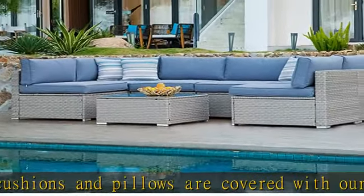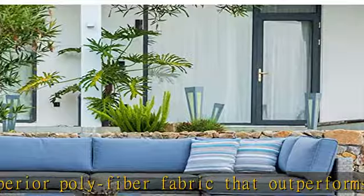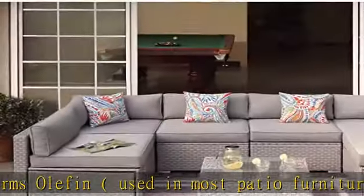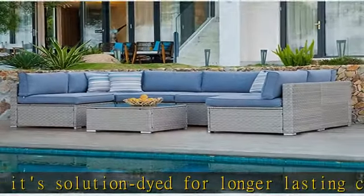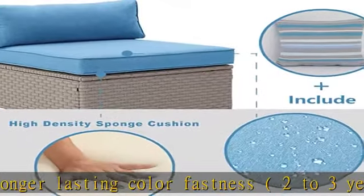Stretch your legs: all seating sections are 32 inches square except for the armless middle chairs which are 27 inches in width. Nothing is taller than 25 inches and the coffee table is 27 inches square. Configure as shown or however best suits your patio, pleasure deck or poolside paradise. The warm gray wicker and heritage blue cushions accented by the brightly colored throw pillows make this sectional a worthy extension of your home.